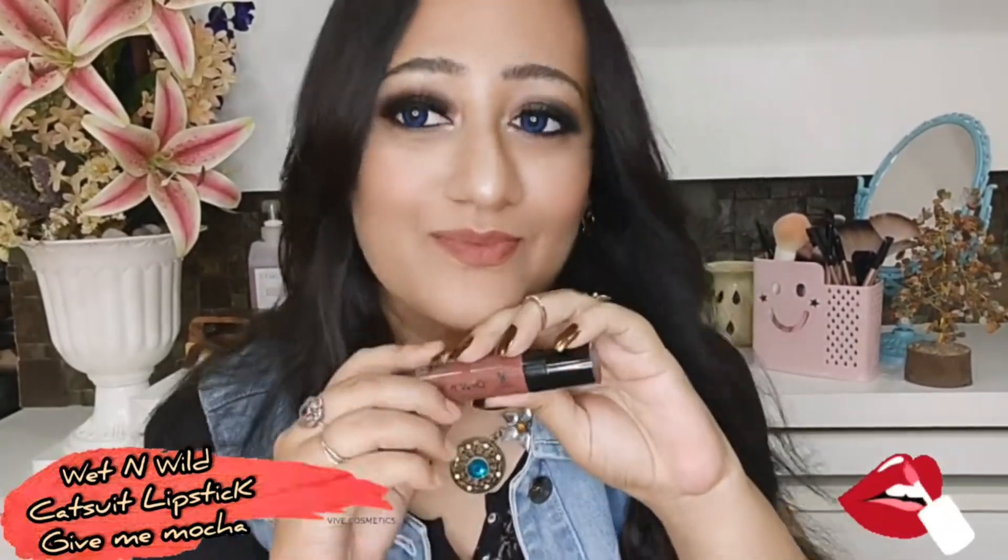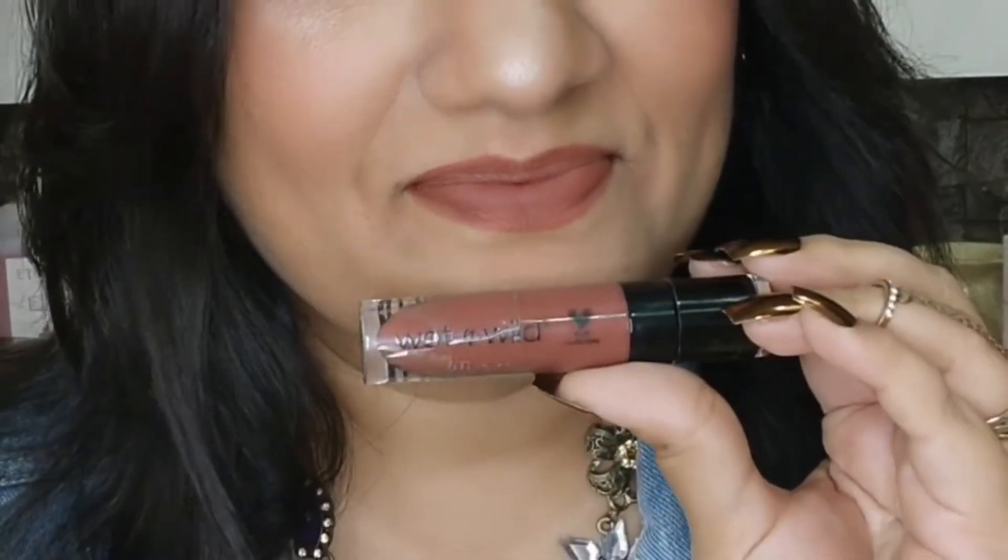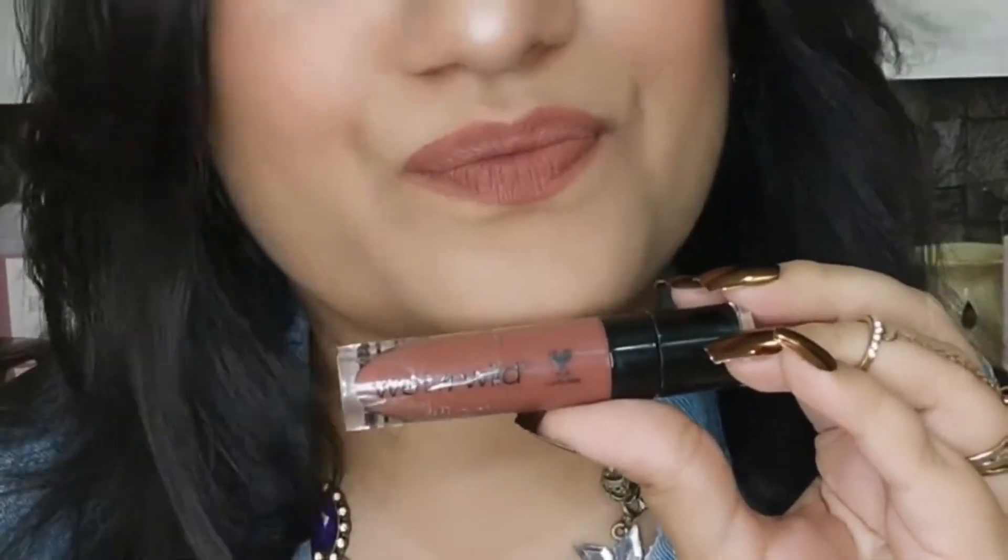The next one is from Wet n Wild — Mega Last Liquid Catsuit in the shade Give Me Mocha. This is a liquid lipstick that is so comfortable, though you do have to apply a lip balm beneath it. I totally love this shade. Give Me Mocha is a shade for every Indian skin tone — it will look beautifully nude on your lips and is great for daily purposes.